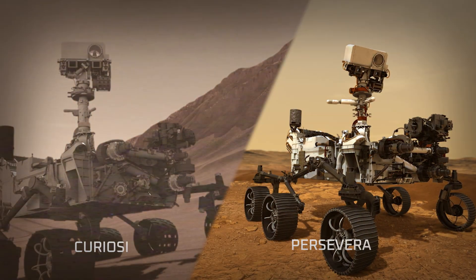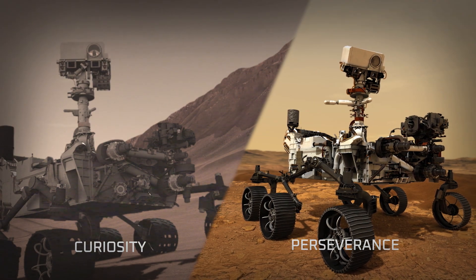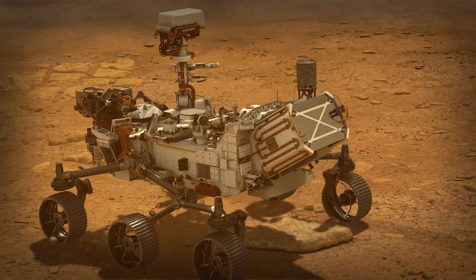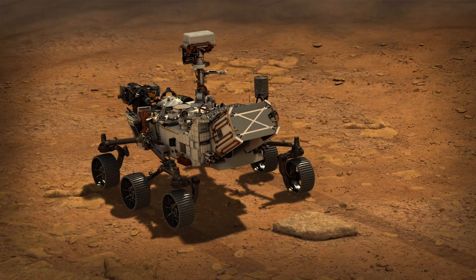Perseverance's entry, descent, and landing borrows heavily from that of Curiosity. But fundamentally, Perseverance is a different rover. She's bigger, she has different instruments, and we've added a lot of smarts on the inside to make it more capable so that it can deal with the landing site that we've chosen.